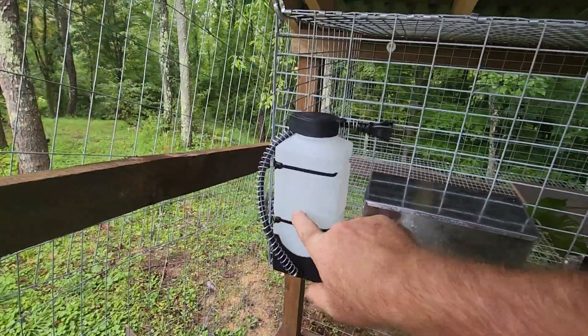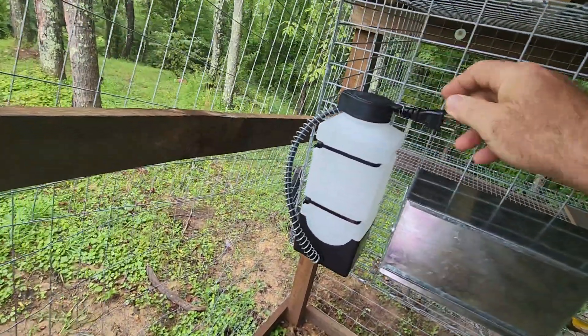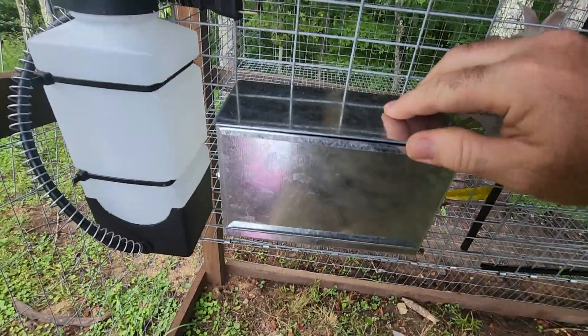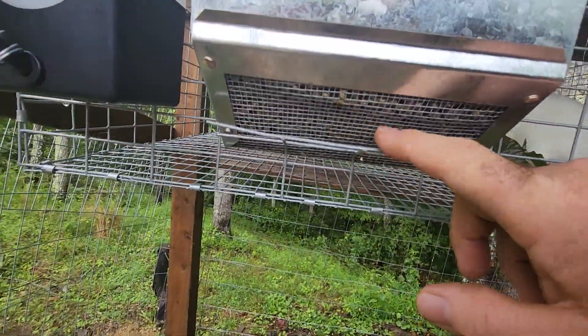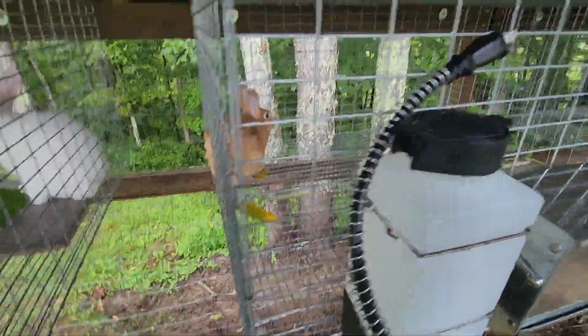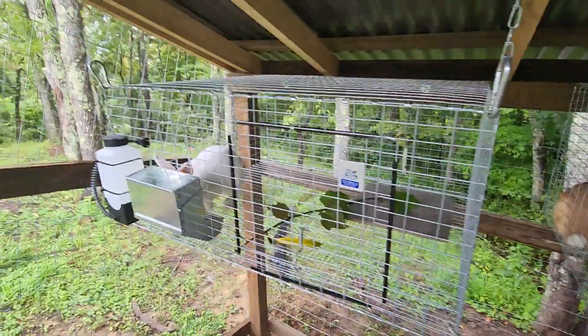These are 32-ounce heated water bottles — in the wintertime you just plug them in and they'll keep the water from freezing. These are seven-inch-wide feeders that you fill from the outside. We're using 16% rabbit pellets with a screen on the bottom that allows all the dust to fall through. Each setup is the same, and they're all in 30-by-36-inch cage tractors.